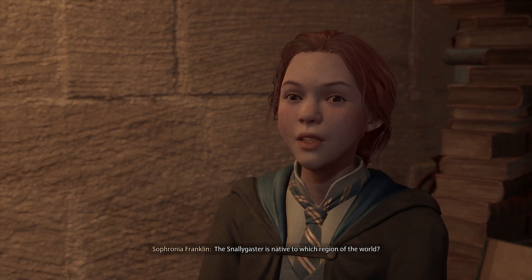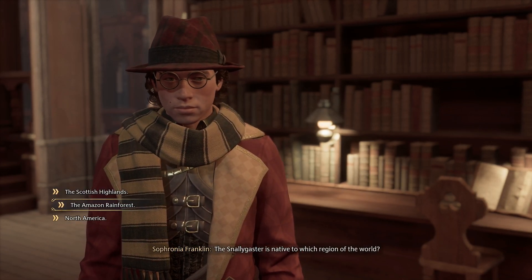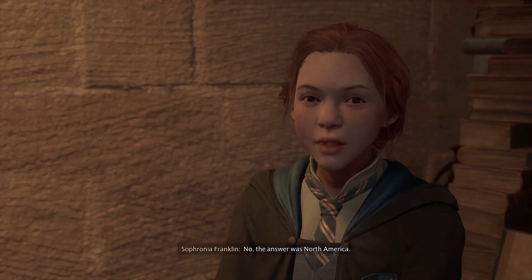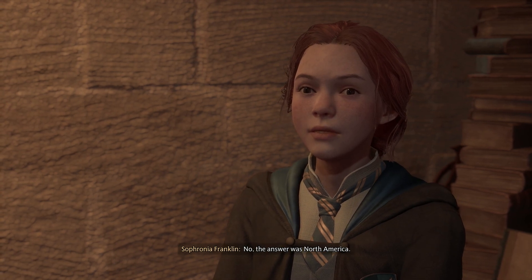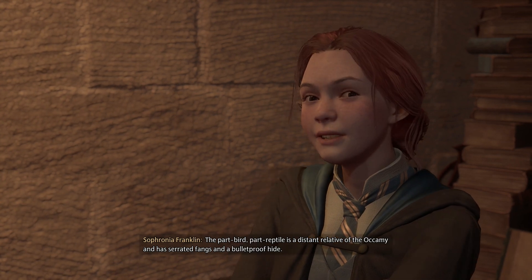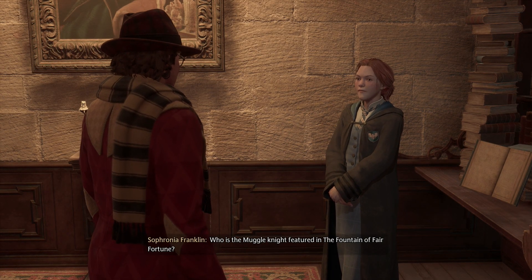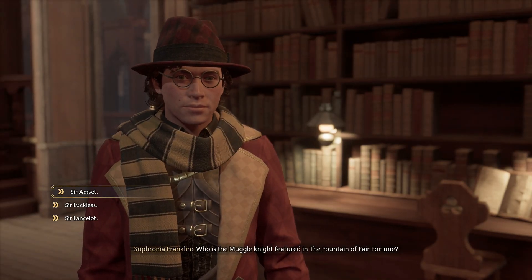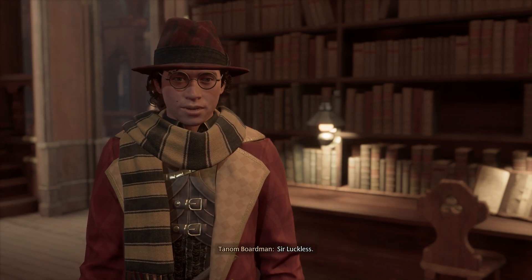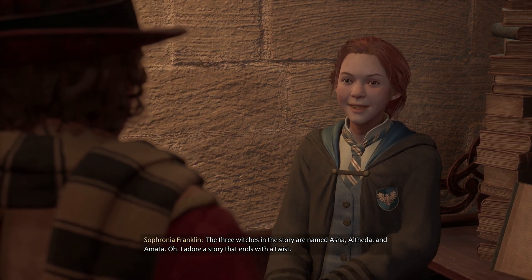The Snallygaster is native to which region of the world? Stop making up things. That sounds Amazonian — the Amazon rainforest. No, the answer was North America. The part-bird, part-reptile is a distant relative of the Occamy and has serrated fangs and a bulletproof hide. Who is the Muggle knight featured in the Fountain of Fair Fortune? Sir Luckless. Correct! The three witches in the story are named Asher, Alfida, and Amarta. I adore a story that ends with a twist.